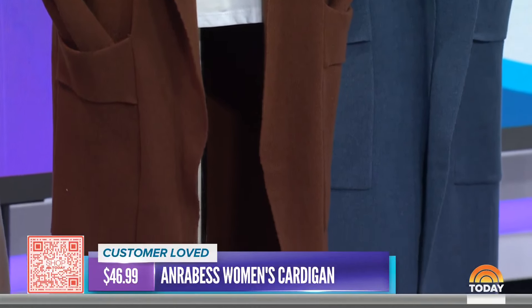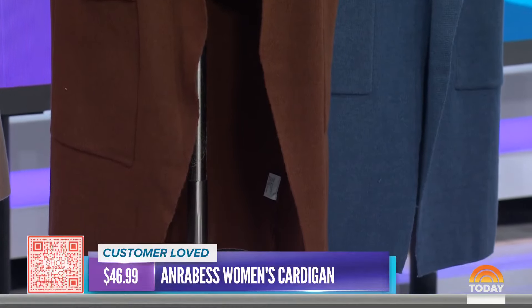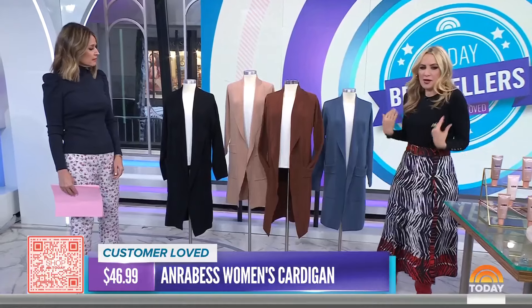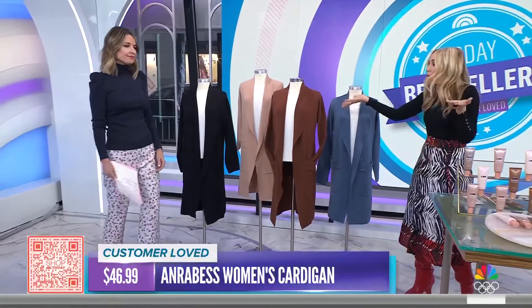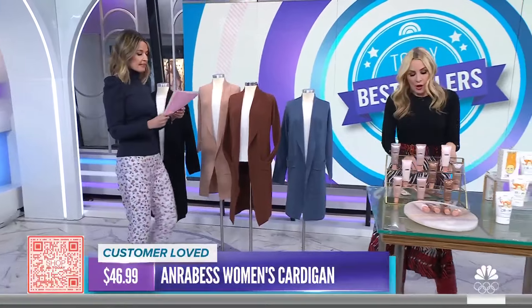It's easy to wear. Keep this at your door — it's one of those grab-it-and-go pieces. If I'm wearing leggings or workout clothes, I'll look pulled together. It would look good with this cute outfit too. So around $46. Now let's get to some beauty products.